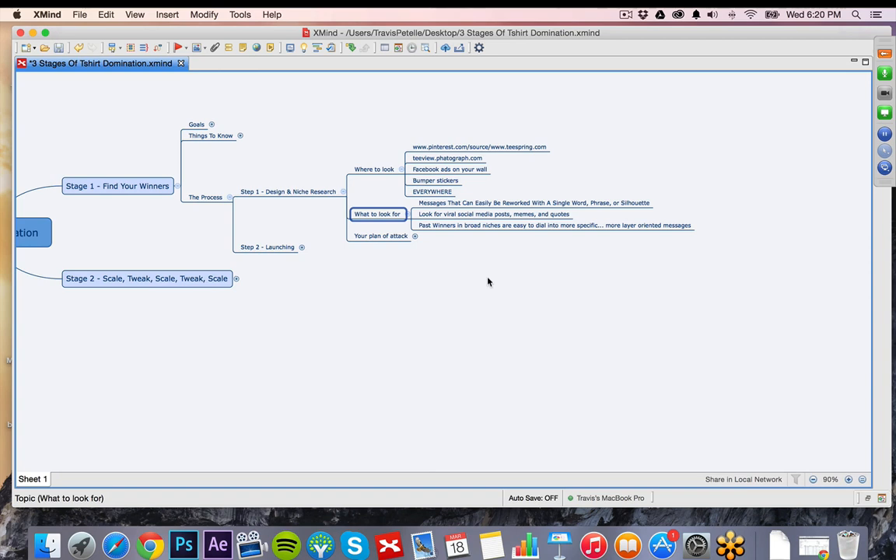Look for past winners in broad niches — kind of like the dog niche. We can look for a more layer-oriented message where we hit multiple layers or a more unique niche angle. Where dogs was just hitting dogs with the Serenity prayer, we could have done individual dog breeds: pugs, labs, German shepherds, poodles at the end. All of those would have worked just as well and allowed you to dial it in a little bit more.